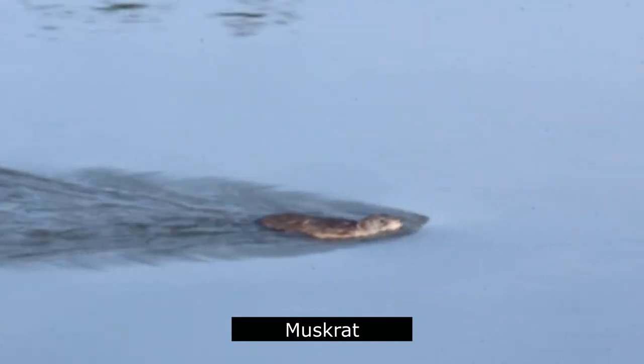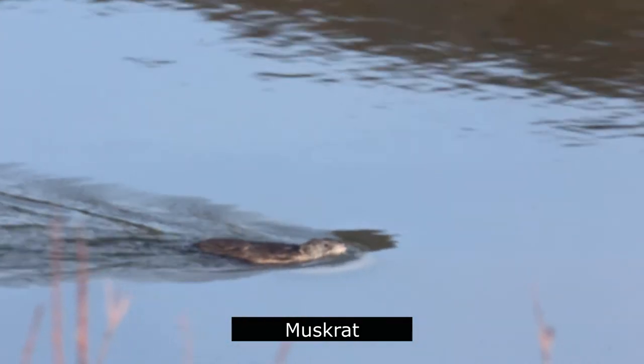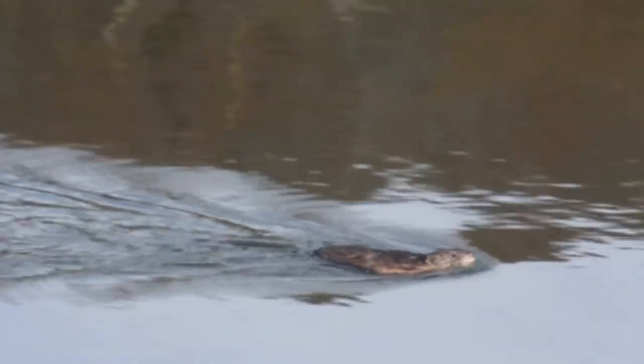The muskrat is a fairly large semi-aquatic rodent that lives in freshwater and aquatic marshes. It can swim underwater for up to 20 minutes. Unlike the beaver, its tail is flattened vertically and acts like a rudder.